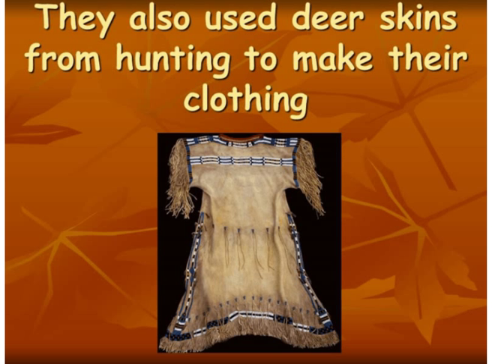They believed that anytime they hunted an animal, they wanted to use everything — they didn't want to waste any part of it. So they used the deer skins to make their clothing, and that provided them warmth and protection from the weather. So that served many purposes.